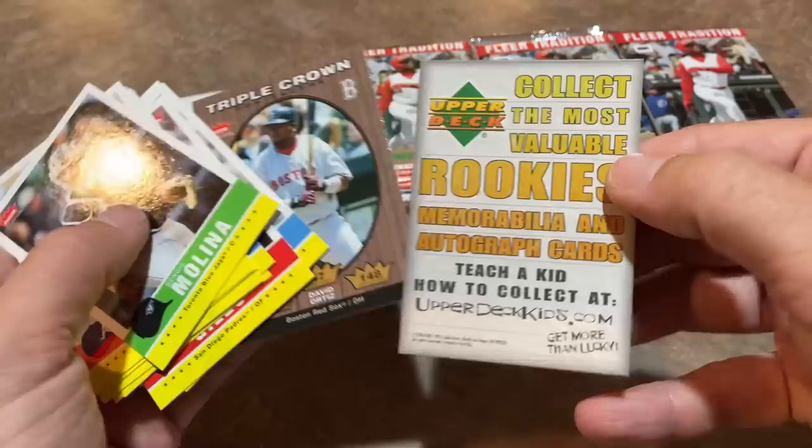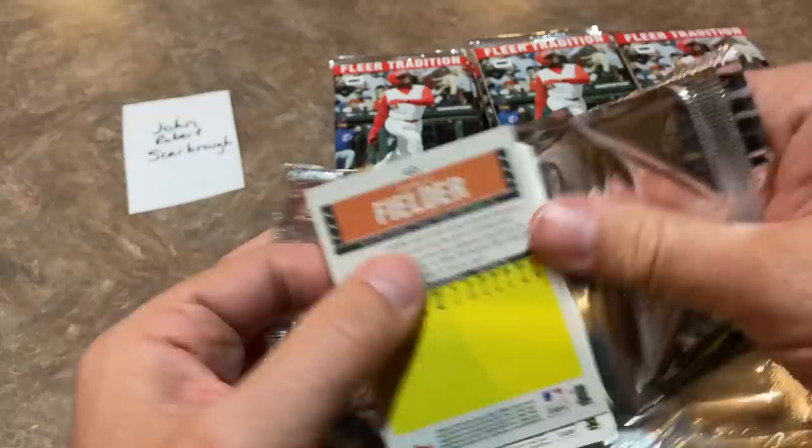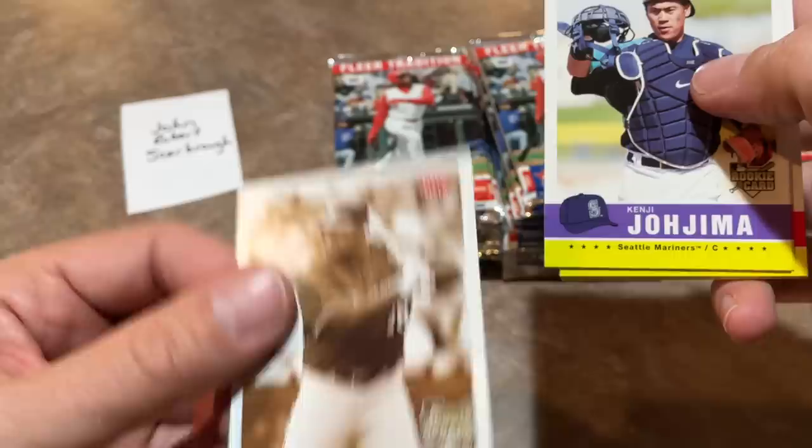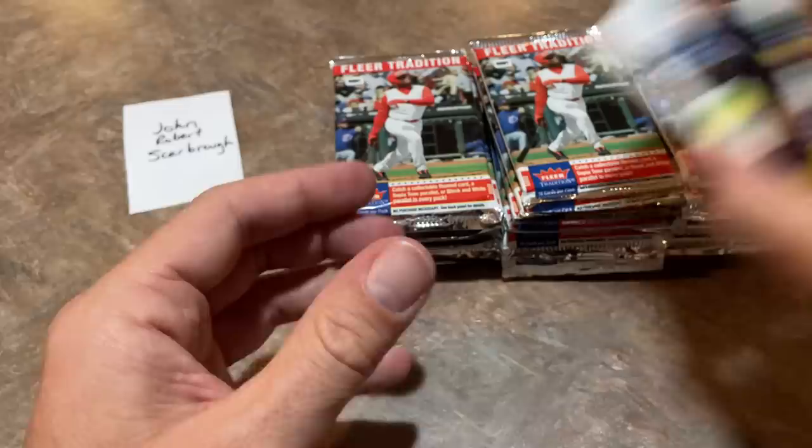Let's go ahead and work on the second stack and see what we can find. We have a Prince Fielder Vintage Rookie Card — very nice, you can see it has the black and white photo on those vintage cards. Adam Wainwright Rookie Card. So we're finding some of the nice ones. 2006 was a pretty good year for some of these older veterans that you guys still see playing in the big leagues.